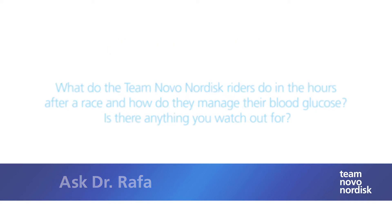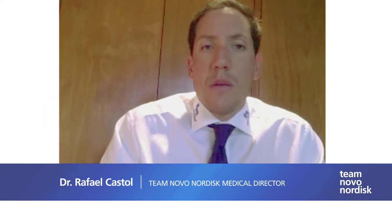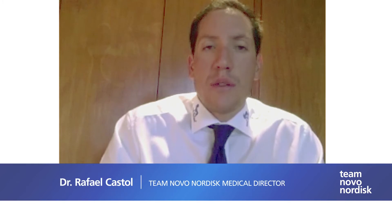The hours after you've finished exercising are just as important as the ones before. The Team Novo Nordisk riders have a routine they follow after each race in order to manage their blood glucose levels. Thanks to Paul and Chris from the UK who asked us some specific questions about this.